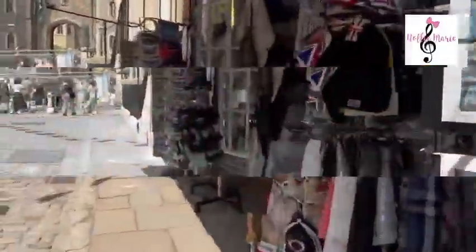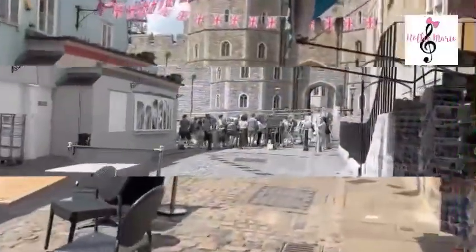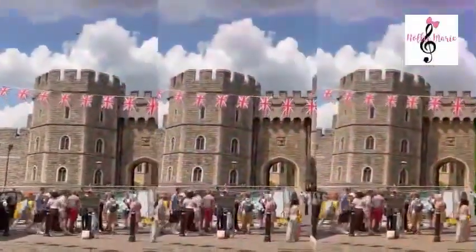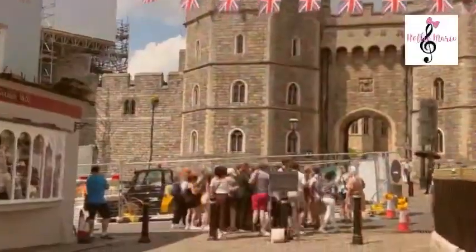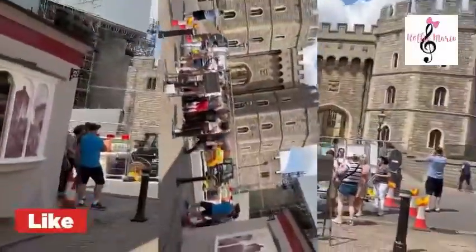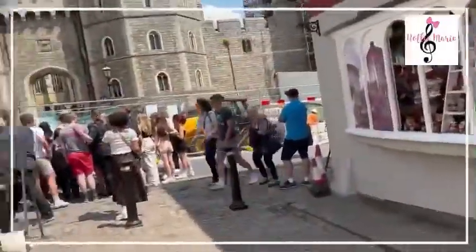You can see the small shops with loads of souvenirs and small tokens to take home or as presents. That is the Windsor Castle busy area in here.